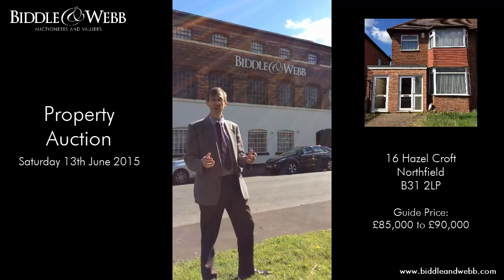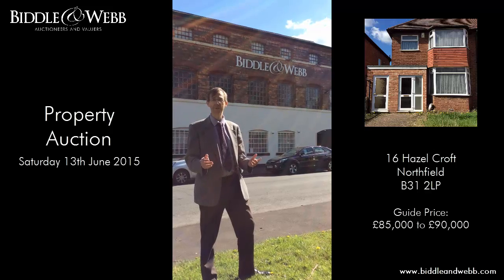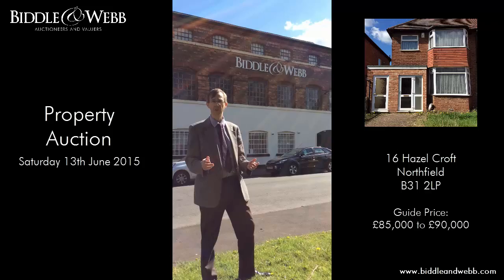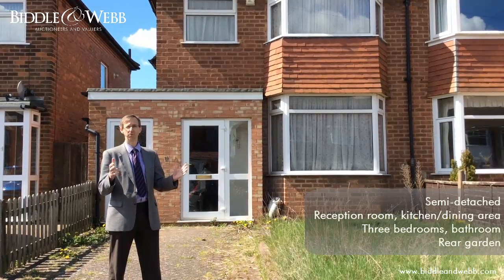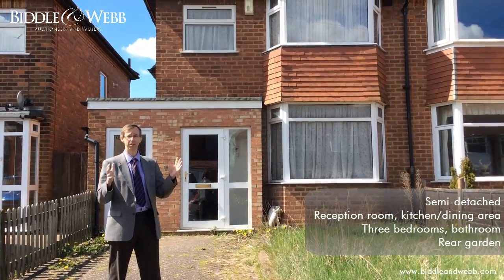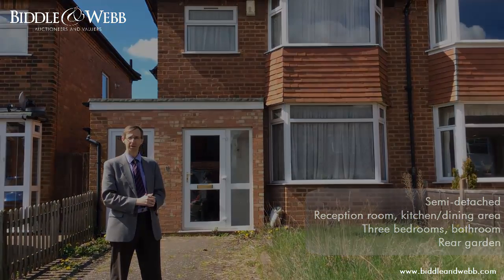Hi, my name is Jeremy Thornton. I've just stopped to have a look at one of the properties coming up in our sale on Saturday the 13th of June. So why don't you come with me and I'll show you around. We've just arrived now at 16 Hazelcroft. It's a nice and quiet cul-de-sac, so let's go and have a look at the house.